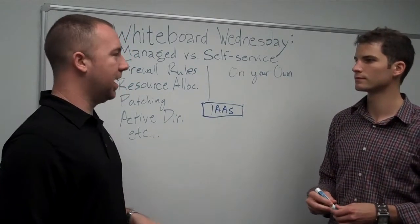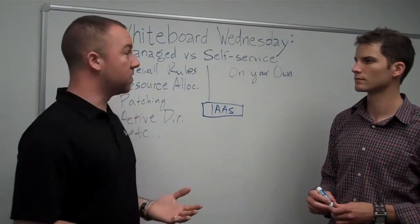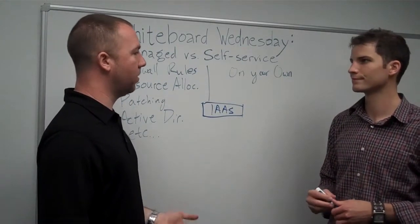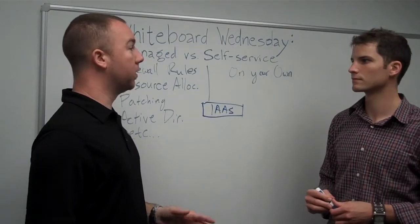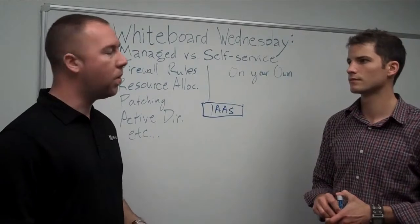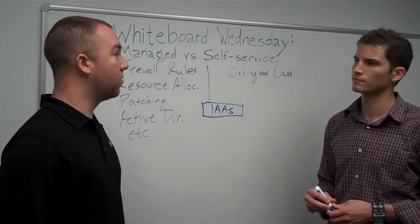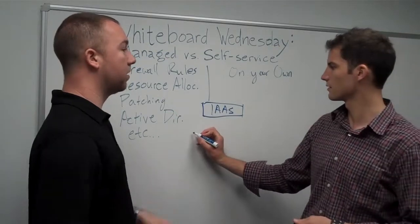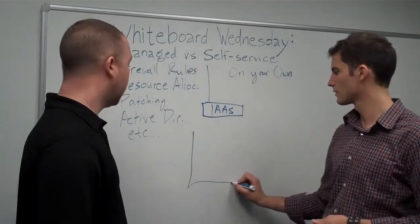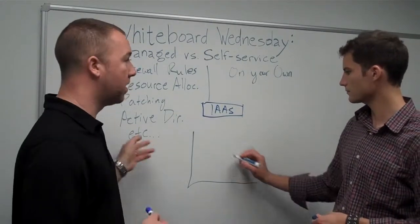A lot of the concerns we see are IT managers shying away from managed services because they think it's taking away from what they're doing — they feel like they're losing control. But in no way are they losing control. Think of it as freeing up their own time to focus on other internal projects. They absolutely have control over all of this stuff, and we work with a lot of IT managers to get this kind of thing done.